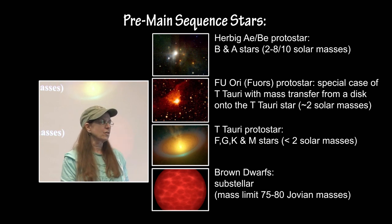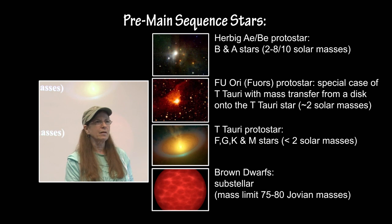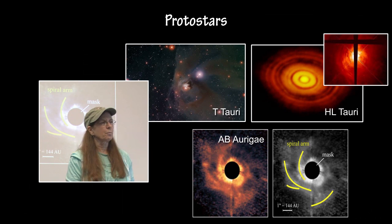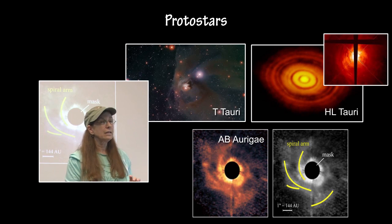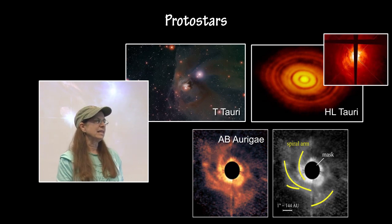The other objects are the brown dwarfs, and those are substellar with a mass limit of around 75 to 80 Jupiter masses. So this year for protostars, there are T-Tauri and HL-Tauri — both are T-Tauri stars — and AB Ori A, which is a Herbig AeBe star.